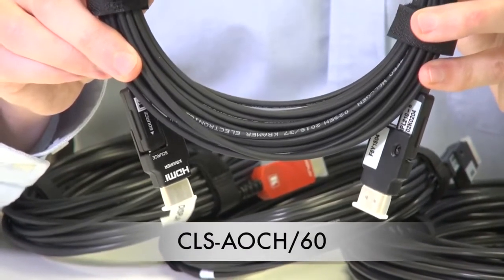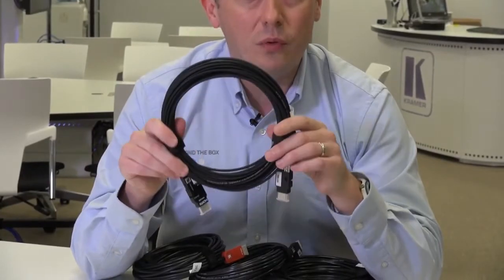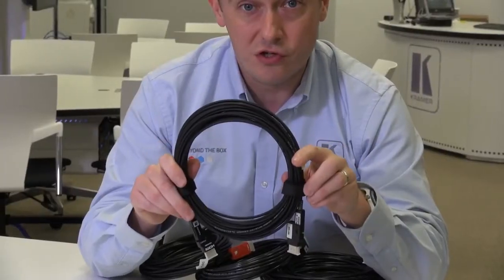The new cable added to the installation range is the CLS-AOCH 60. This comes with all the advantages of the AOCH XL I just mentioned, but in HDMI mode it will also support up to 4K60 444 resolutions.